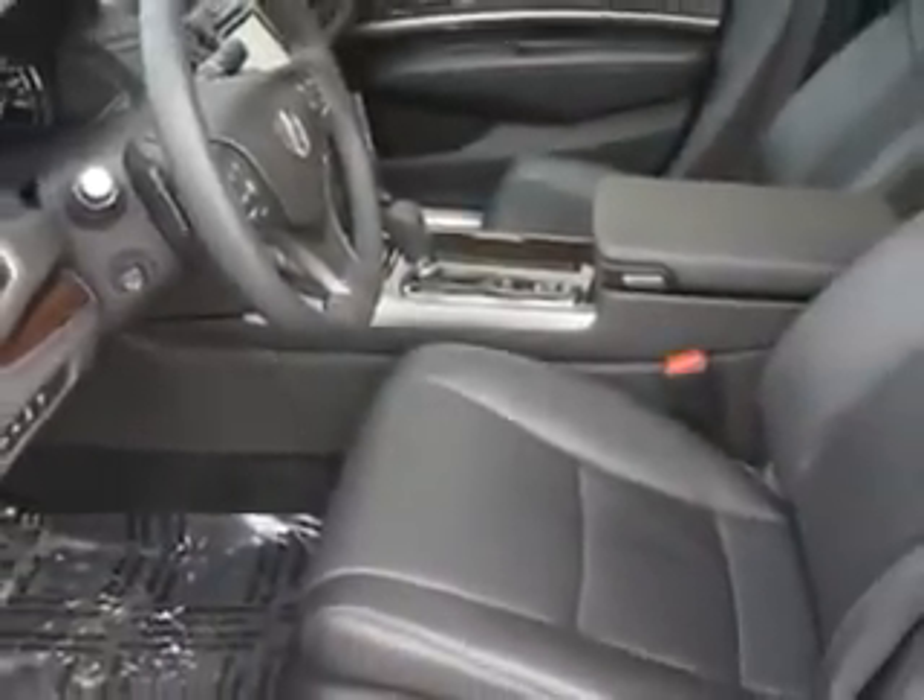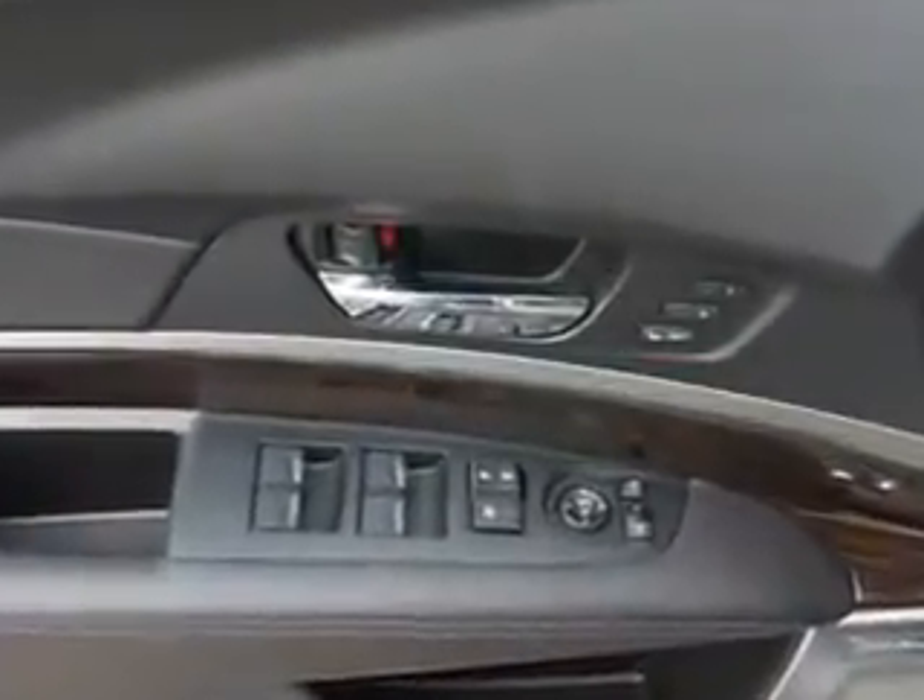And much more. Enjoy the drive and have peace of mind in this 2015 Acura RLX. See us at Woodfield Acura today.